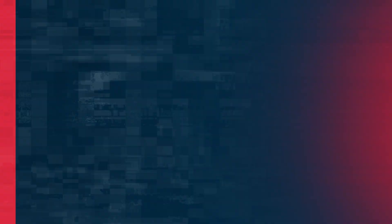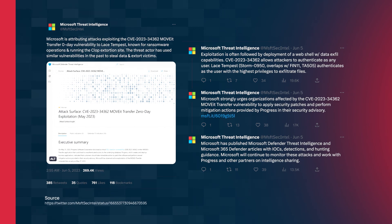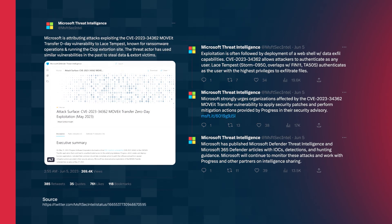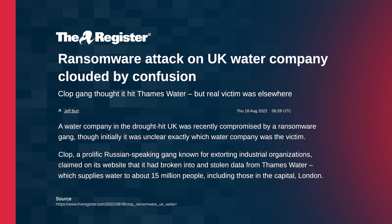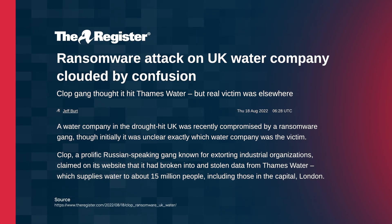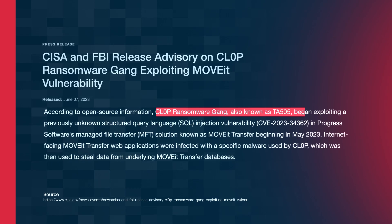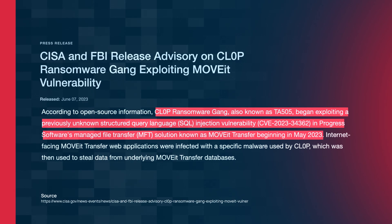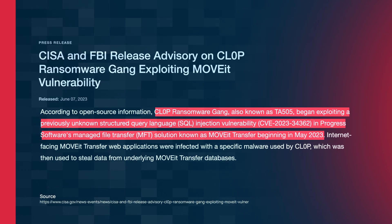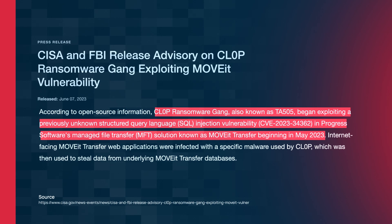Microsoft have confirmed that the notorious Russian ransomware gang Clop is to be blamed for the incident. In the past they've been targeting other critical infrastructure companies, which makes sense for this particular attack. Security researchers were sounding the alarm back in May with a flaw in the Moveit software, but it was too late — the Clop group were already working hard to exploit tons of systems using this SQL injection vulnerability.